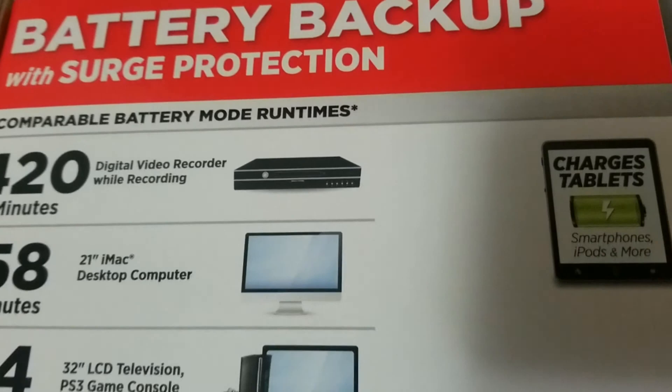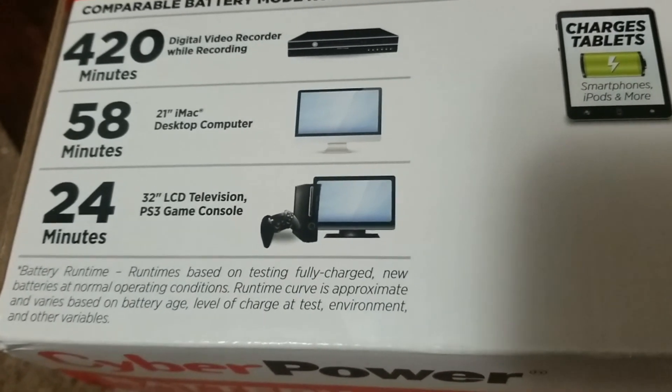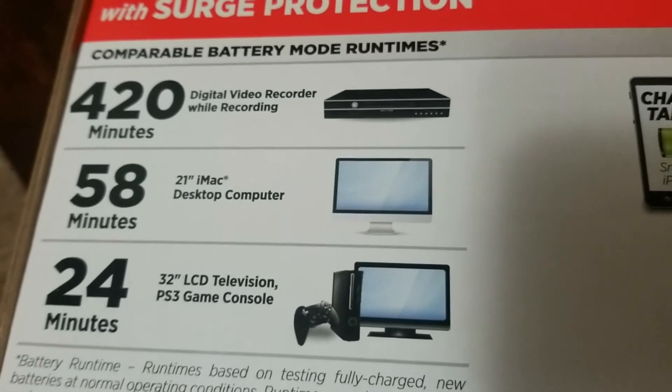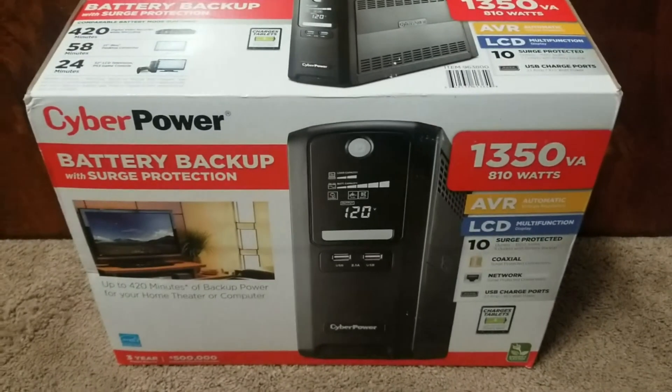It runs 58 minutes for a 21-inch iMac desktop computer, and 24 minutes for a 32-inch LCD television. In our case we are probably using it for a computer. My computer is about 460 watts, which is a lot less than the 810 watt capacity.